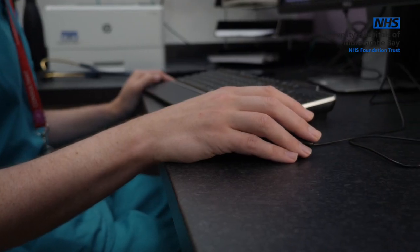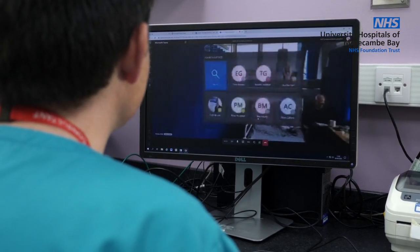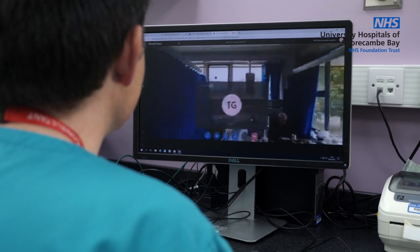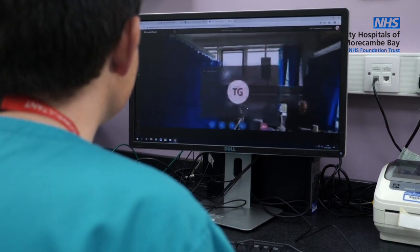I would see fantastic opportunities to use this kind of technology both in connecting patients remotely with clinicians, particularly across the community, but also in the fields of teaching medicine, training, and surgery, and in teaching medical students and nursing students.